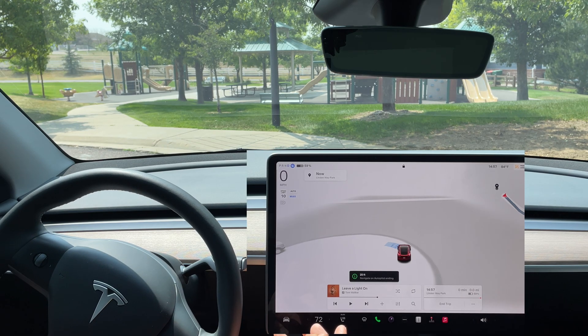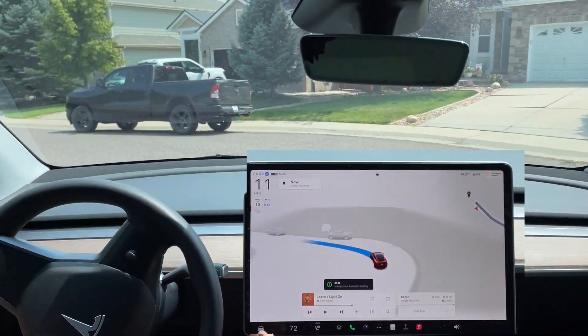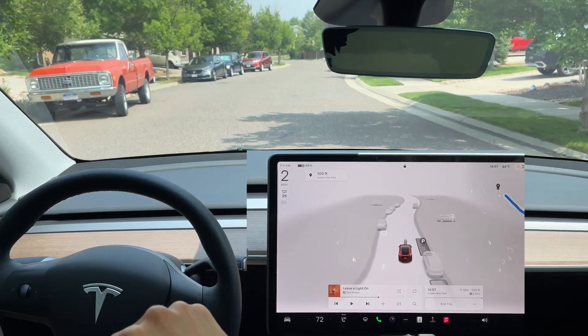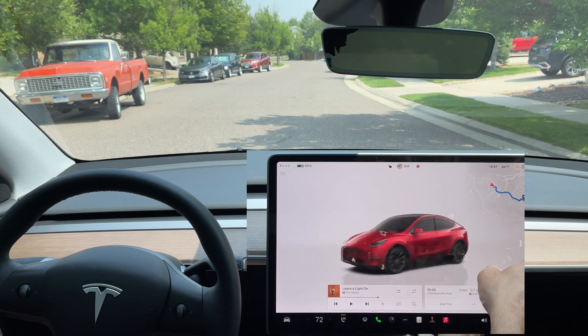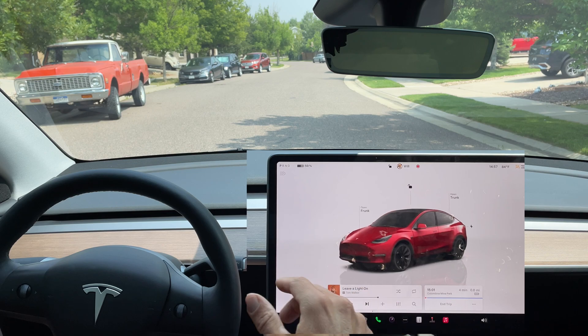Navigation ending in 25 feet, and it just took off making a U-turn — so we don't get the same issue as before. I push my foot on the pedal as we reach our destination, put it in park, and select 'Continue trip' so it takes us to the next spot.